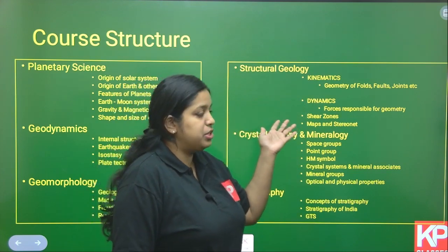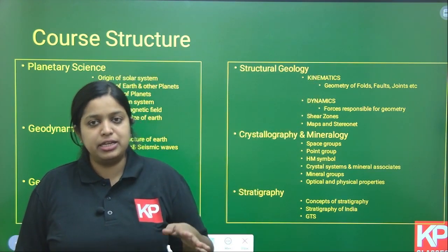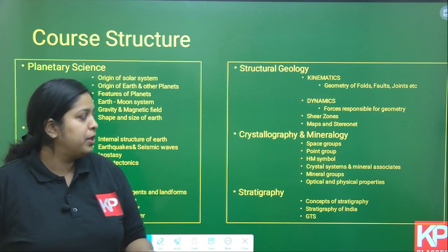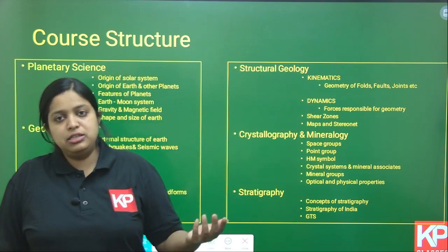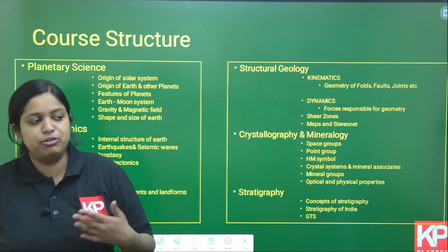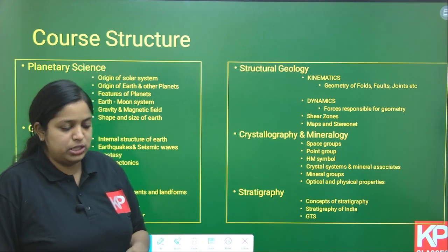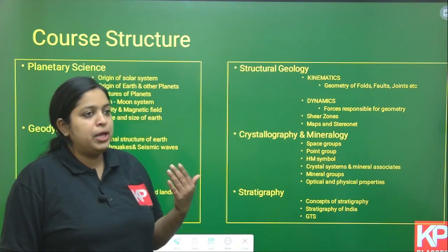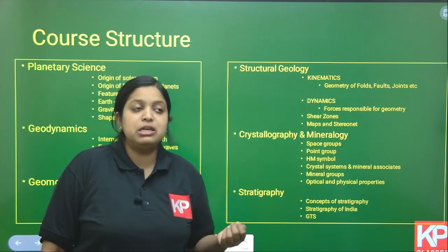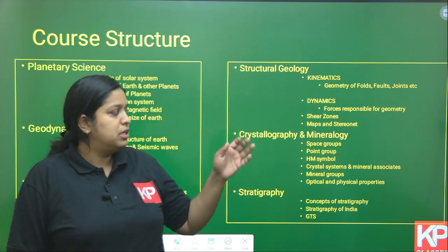The next important portion is Structural Geology, which is very important for the IIT JAM paper. Structural geology is divided into kinematics and dynamics. In kinematics, we define the geometry of folds, joints, lineations, and foliations. In dynamics, we study the forces responsible for this geometry — the stress and different types of stress applied in the formation of different types of folds. We will also cover shear zones, different structural levels, maps, and stereonets — how to recognize structures on a map and how to plot them on a stereonet.